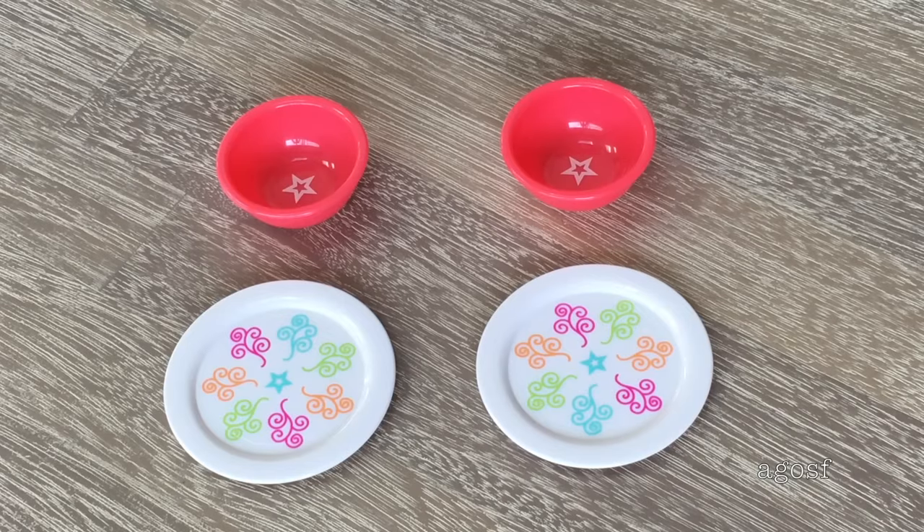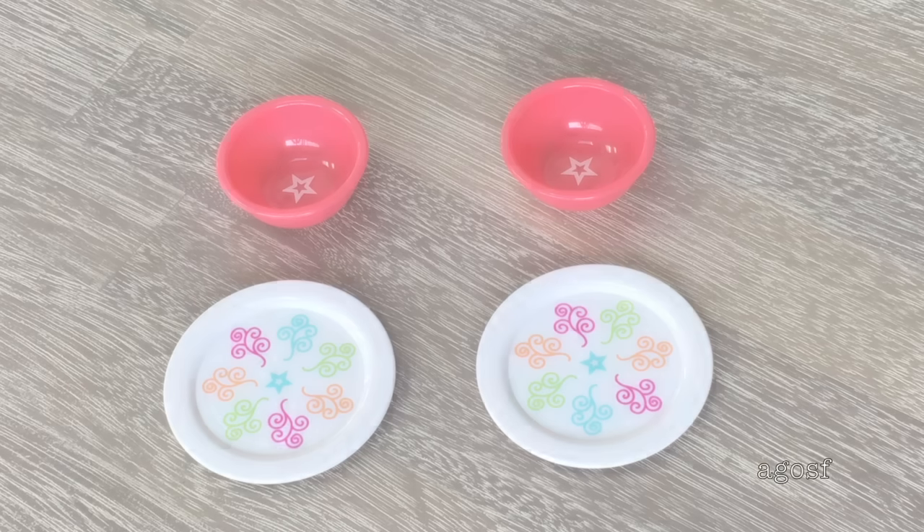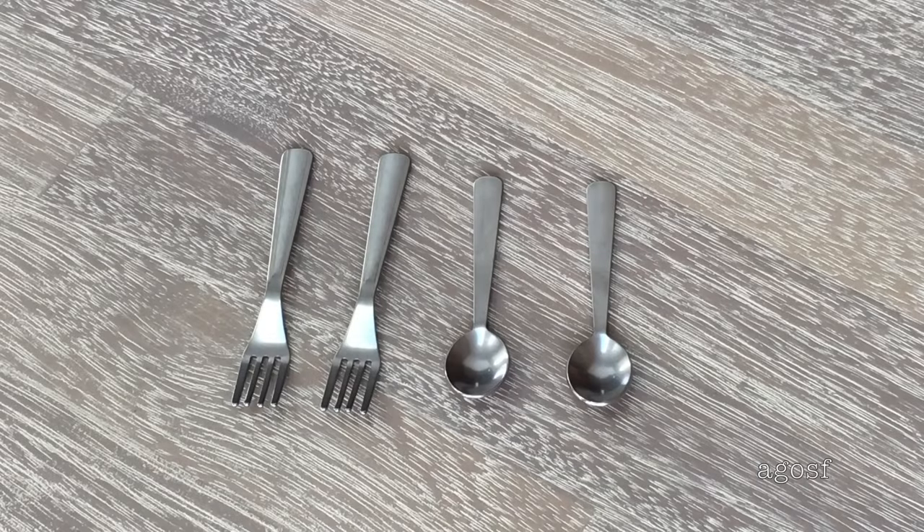The next four items are two bowls and two plates. The bowls are pink with an American Girl logo star in the middle which is white, and next to that the two plates have really fun designs on them and I love the bright colors. So the dolls can eat properly, this set comes with two spoons and two forks.